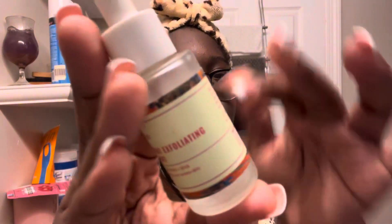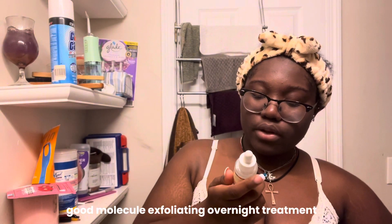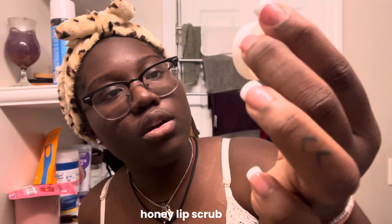I'm using this Great Molecule overnight exfoliating treatment. I have this lip scrub from Beauty Treats, and then I have this lip scrubber thing I got from Amazon.